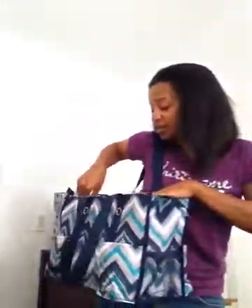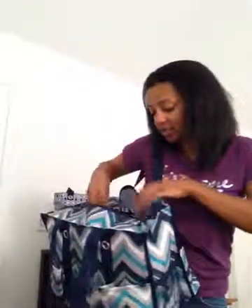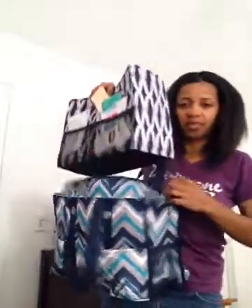Or if you just want the Zip Top Tote and want to make that mobile office, grab the folding file — and you can still grab a thermal tote for $10.